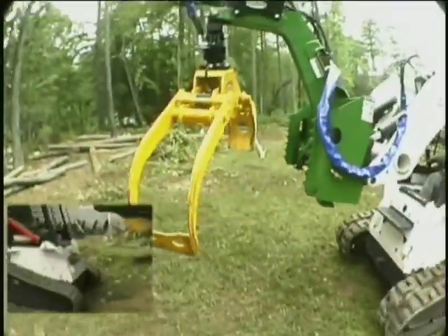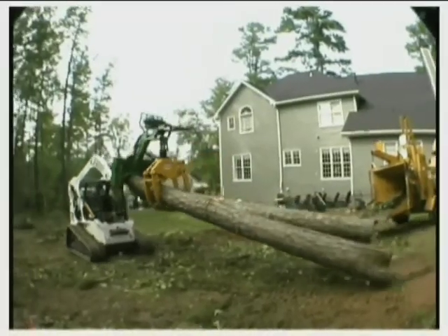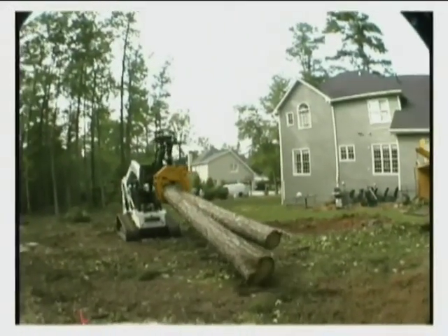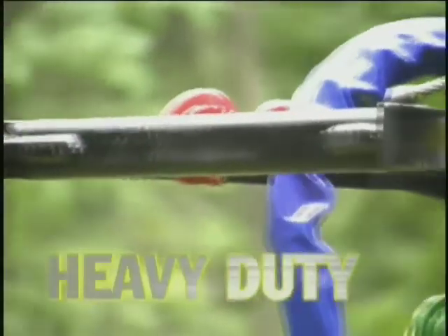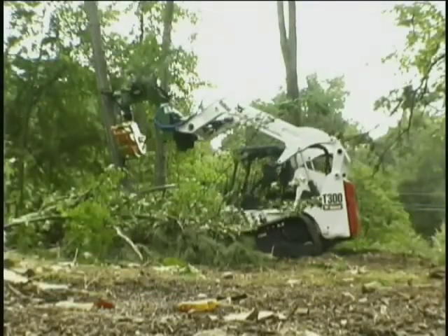Serrated edges along the sides of the frame and inside the cradle stabilize when carrying heavy loads. Our heavy-duty reinforced push bar design functions as a directional guide.